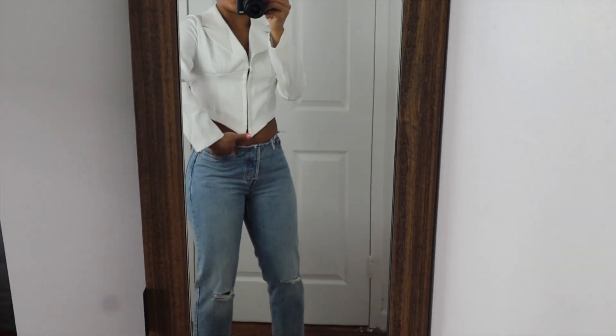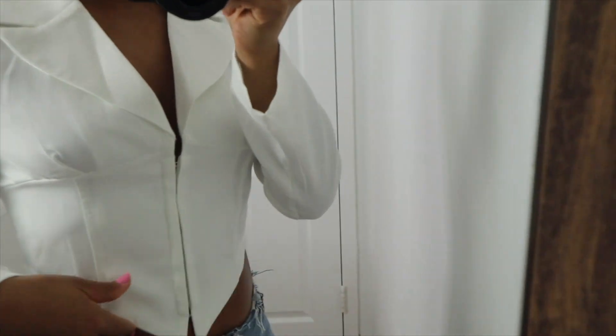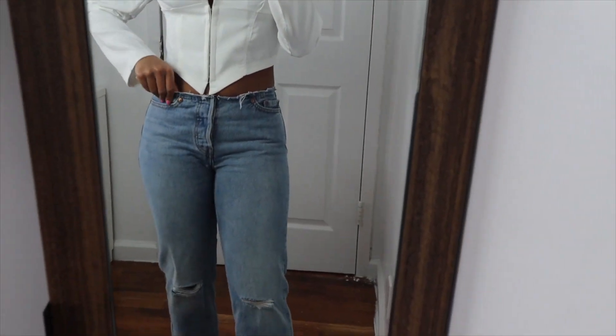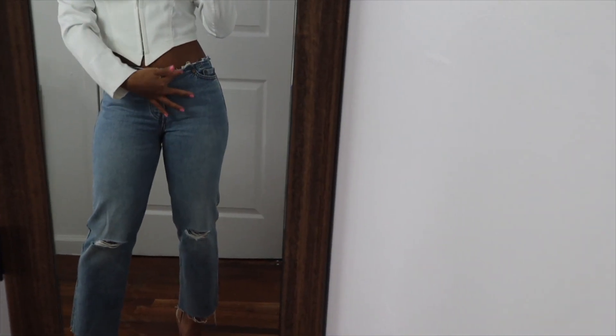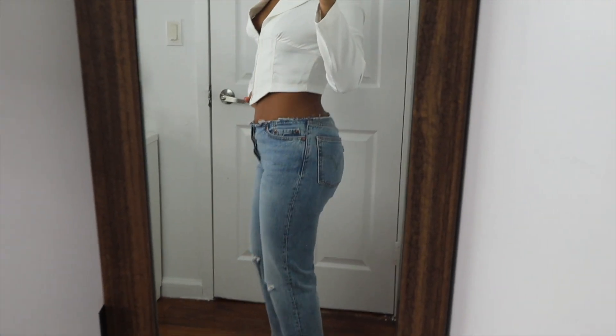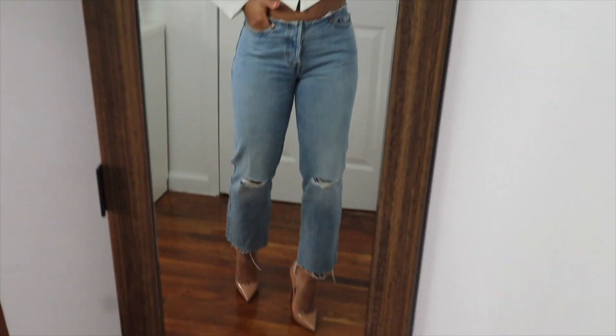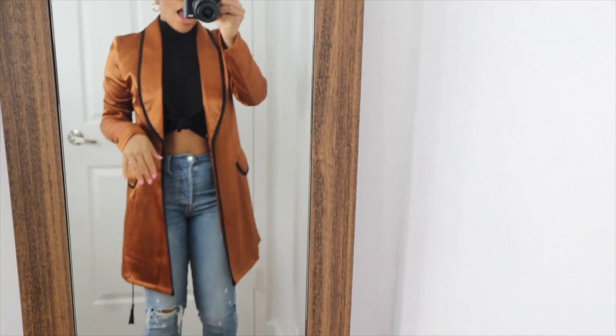This is the first look. The shirt is from Pretty Little Things — it's like a white corset top that looks like a blazer. I paired it up with some light blue Levi's jeans that are customized, cut off at the waist. I paired it with some nude heels — you can pair it with any nude heels you have. I think this is such a cute little look.